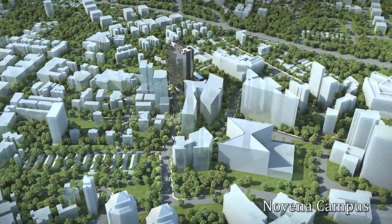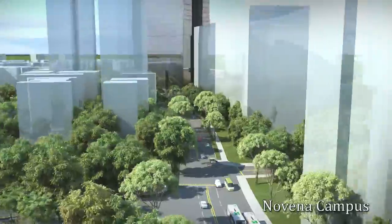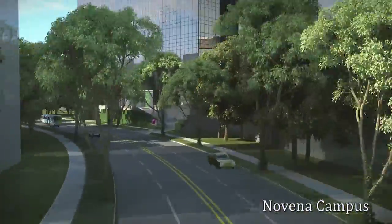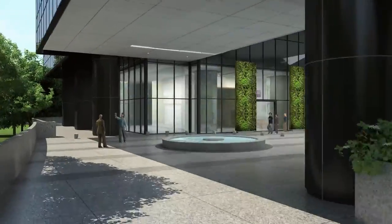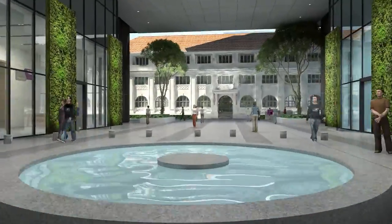The school's Novena campus in the city will be its crown jewel. It is purpose-built as a sustainable medical education and research facility, designed to promote a vibrant campus life and interdisciplinary research.